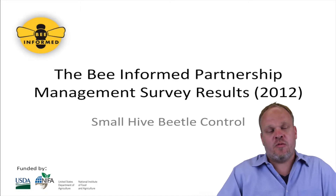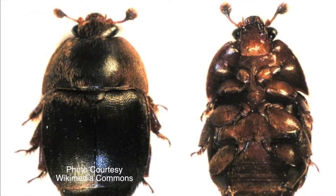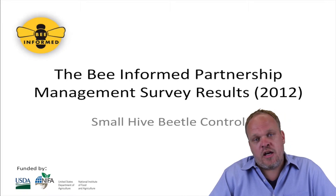Small hive beetle is a relatively recent pest of honeybees. It was introduced sometime in the last 20 years and it has spread to most of the country. It tends to be a very opportunistic pest in the fact that it attacks weak and dying colonies.